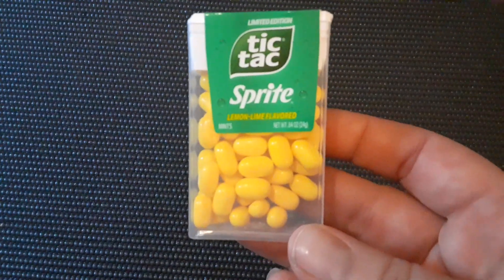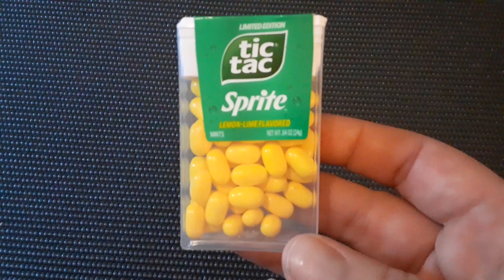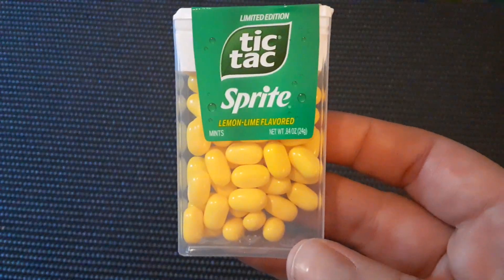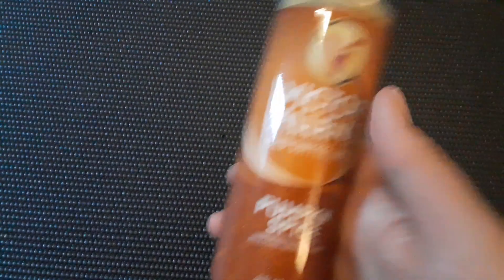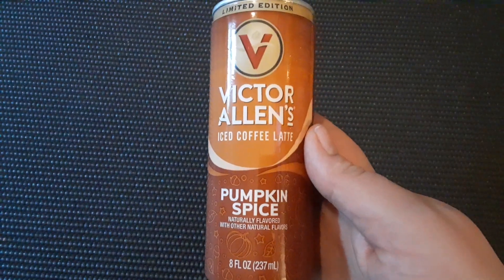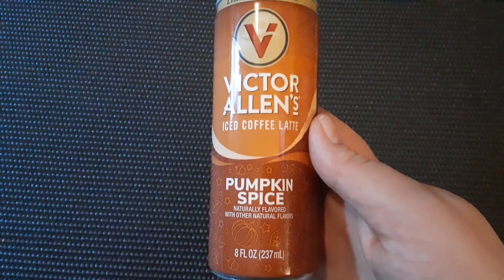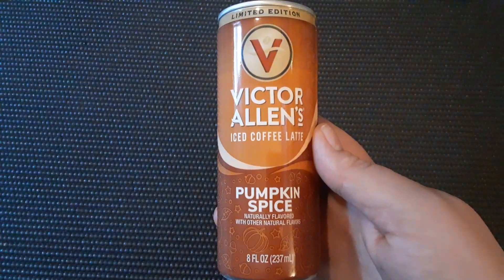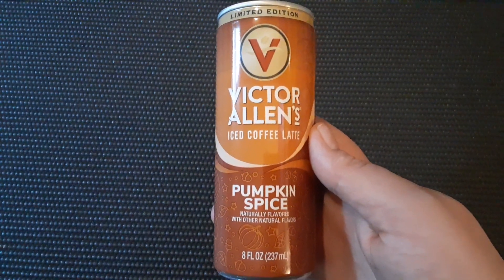Then I also got the Tic Tac in the Sprite flavor. This is a limited edition — they had the Coke flavor before, and now they have the Sprite, and my husband loves Sprite, so I got that. Then I got a can of the Victor Allen's Iced Coffee Latte in the Pumpkin Spice. Yes, I love Pumpkin Spice stuff — I'm excited for it, definitely.